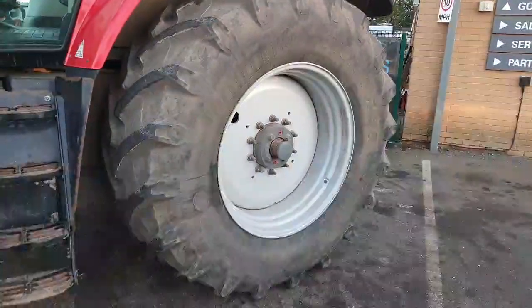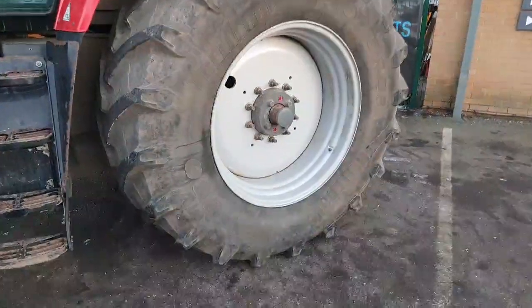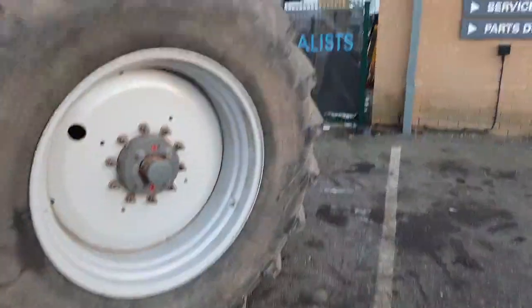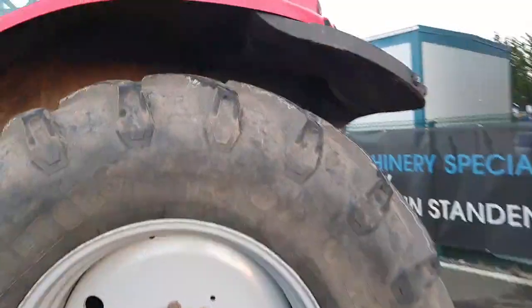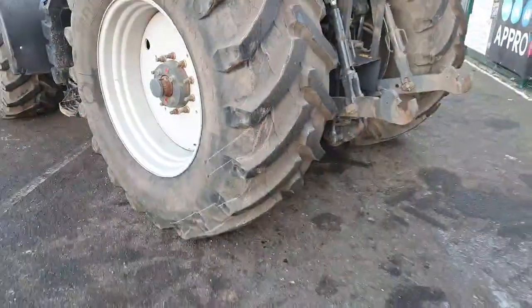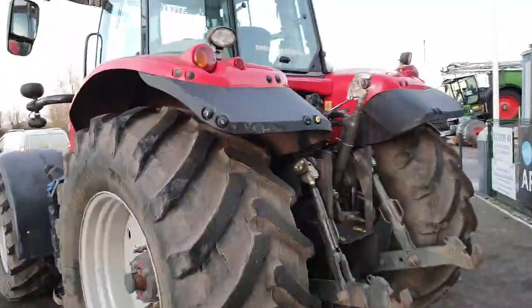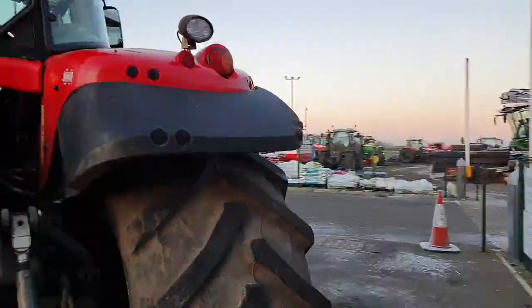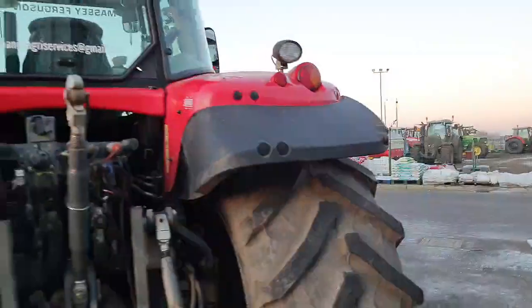It's on a sliding rear bar axle. The rear tire is a Trelleborg 710 70 R38, with about 50% tread remaining. There is external linkage spool and PTO control on the left-hand side fender, and external linkage control on the right-hand side fender.